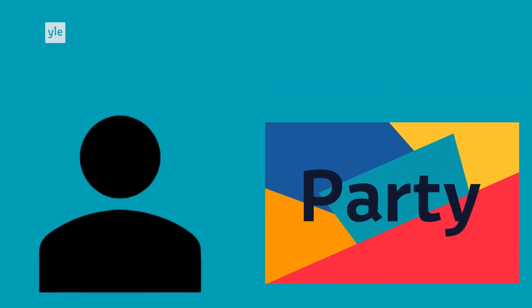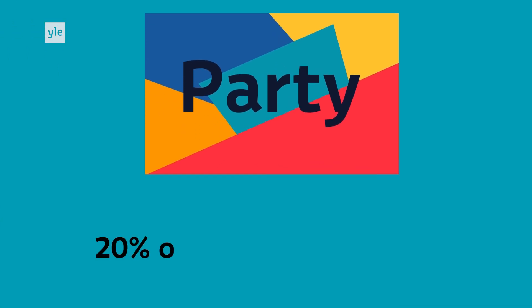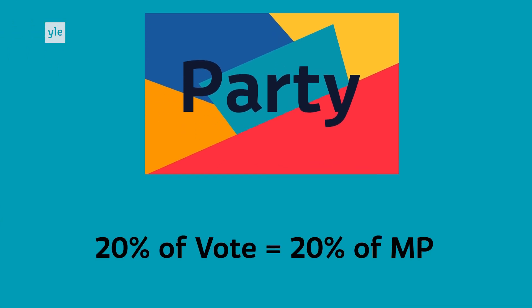The Finnish system has electors vote simultaneously for individuals and a political party. Voting is proportional, and voters write the number corresponding to their candidate of choice on their ballot. Because this system is proportional, if a party receives 20% of the vote in an electoral district, it will be allocated roughly 20% of the MPs in that area.